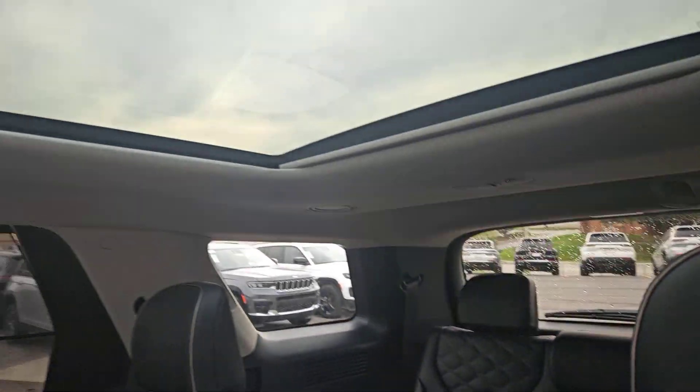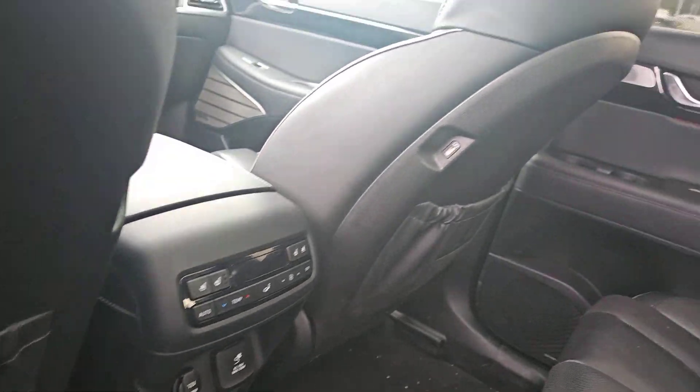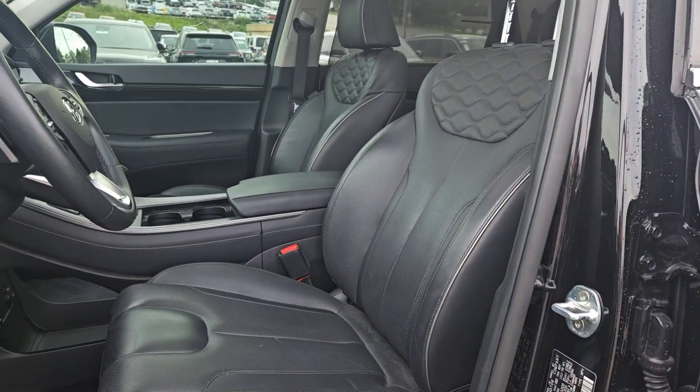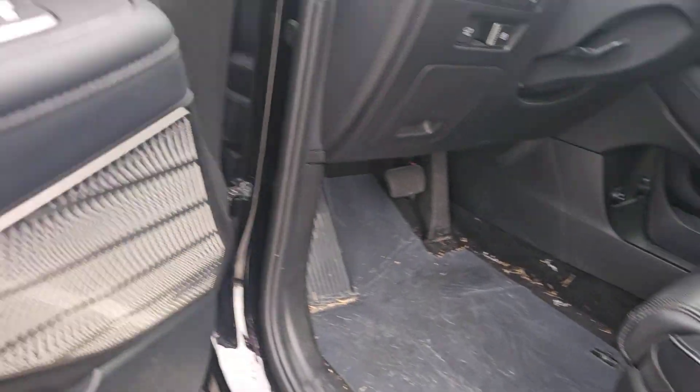These are just some of the great options this vehicle comes with: heated steering wheel, heated and/or cooled front seats, Apple CarPlay and/or Android Auto, head-up display, navigation system, heated driver seat, keyless entry, moonroof, satellite radio, and heated mirrors.